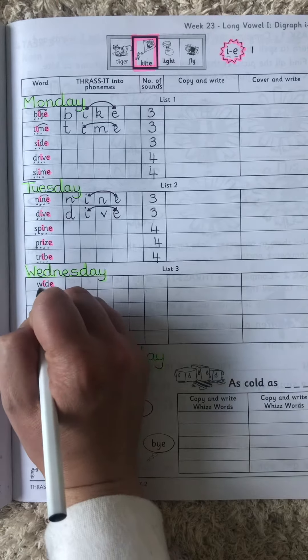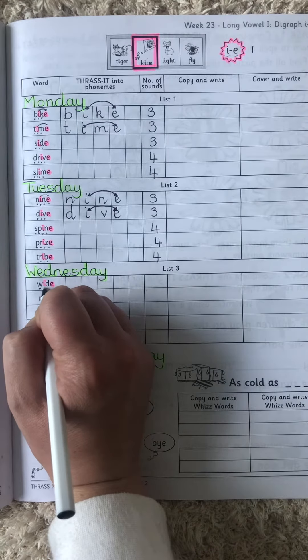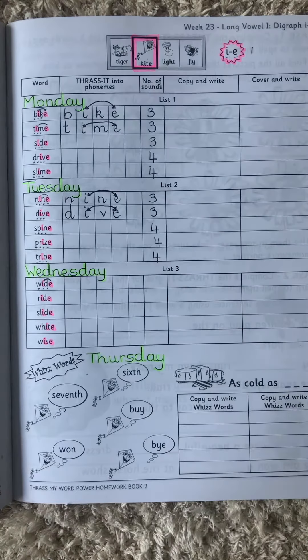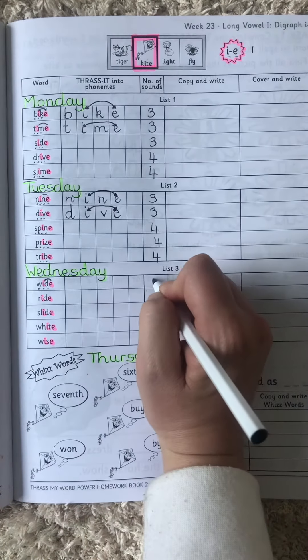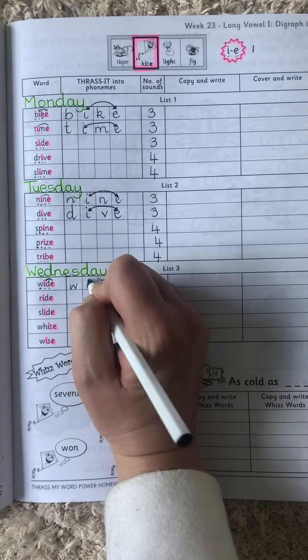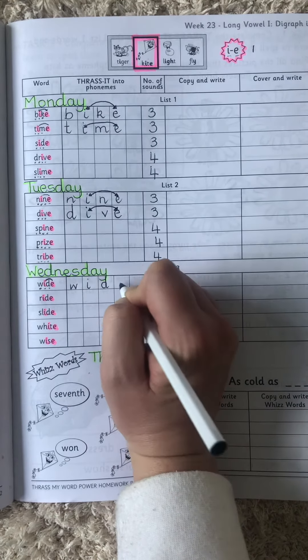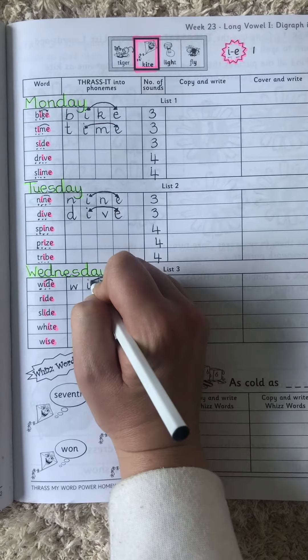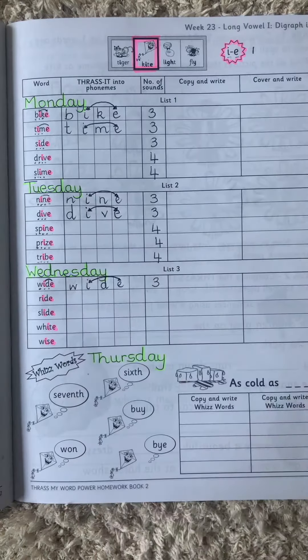Wide. W-I-D. Remember those two work together making the same sound. So we have three sounds: W-I-D. I draw an arrow to show that those two are one sound.